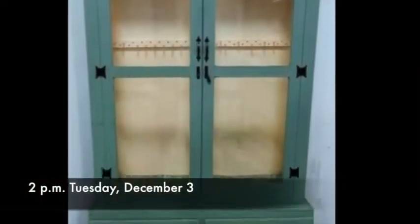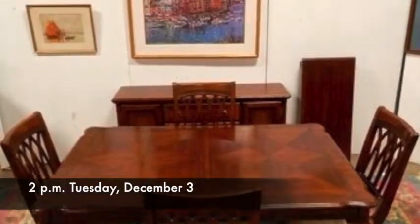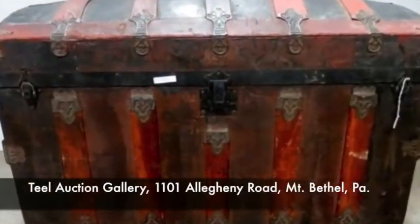I'm speaking with Bob Teal about an auction set for Tuesday, December 3rd, 2013, at 2 p.m. at Teal Auction Gallery. Bob, looks like a variety of items for sale this week.